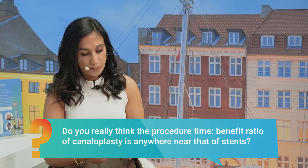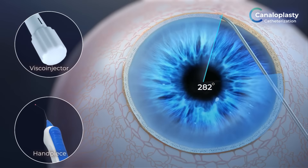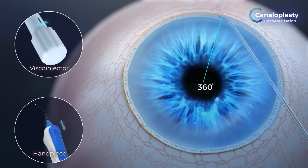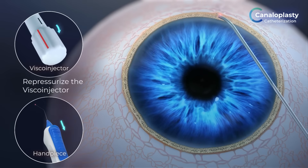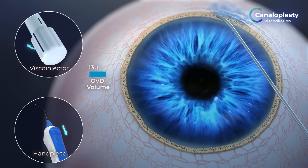Do you really think the procedure-time benefit ratio of canaloplasty is anywhere near that of stents? Stents are great — I use them all the time. But where do we place our stents? Nasal, nasal half, right? And when you look at these pictures up here, those collector channels are going 360 degrees around. I think that's one of the huge advantages of iTrack Advance and canaloplasty — being able to treat 360 degrees in one fluid treatment.